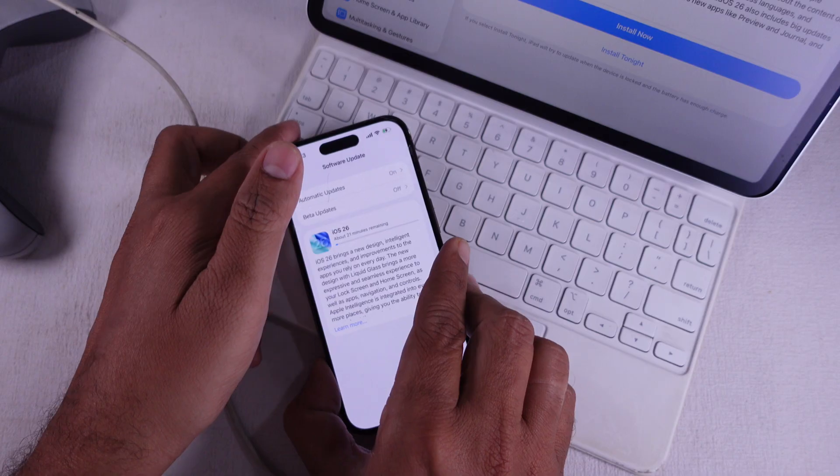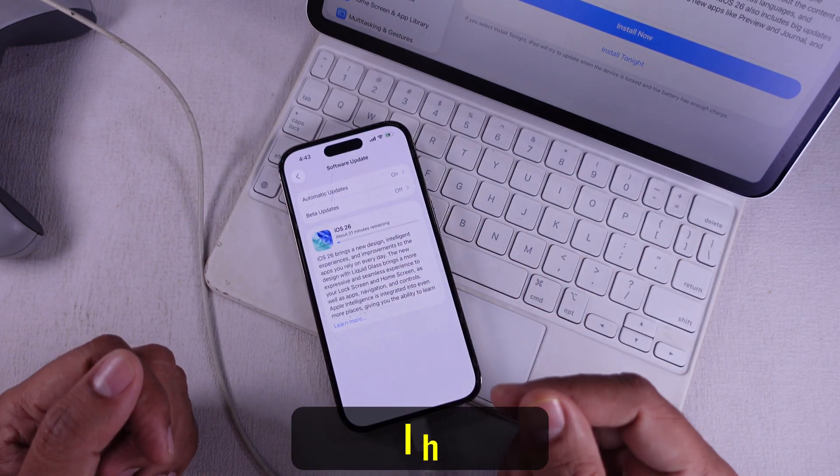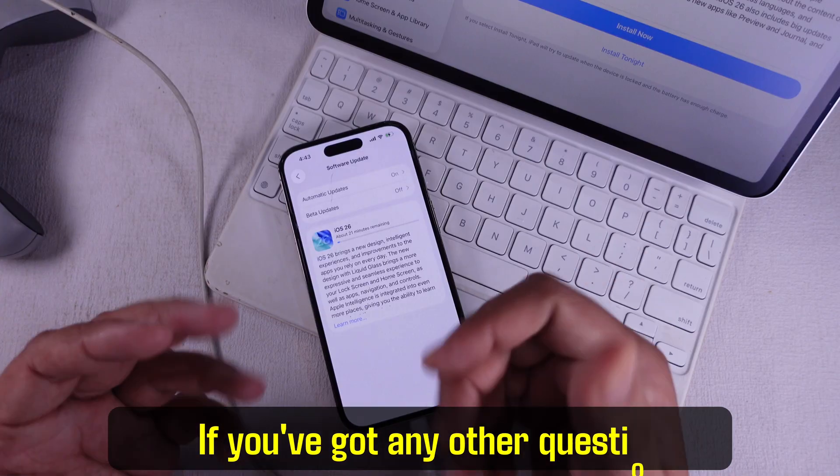That's how you fix iOS 26 stuck on Preparing Update. I hope this helps. If you've got any other questions, just ask right here.